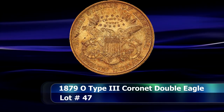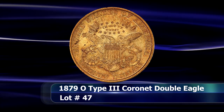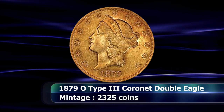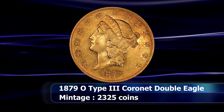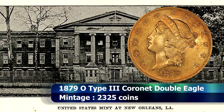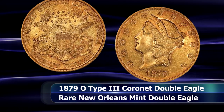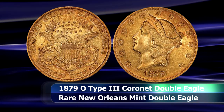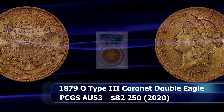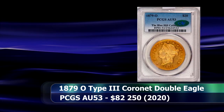After the New Orleans Mint reopened for operations in 1879, following its effective closure at the beginning of the Civil War in 1861, the main focus was producing silver dollars following the directives of the Bland-Allison Act of 1878. Despite the shortage of silver deposits from the region, a small number of gold eagles and double eagles were also struck, including the only Type 3 Double Eagle and in fact the very last double eagle to emanate from the New Orleans Mint — a brilliant coin at a superb grade of AU55 from PCGS that sold at auction for $82,250.